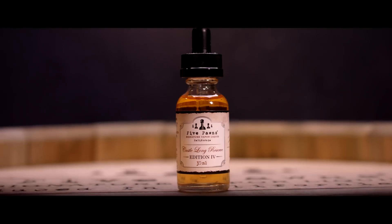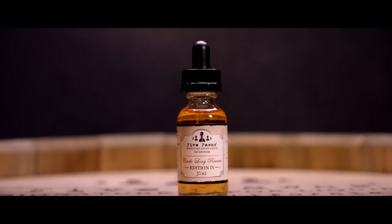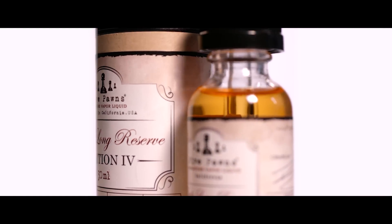Attaining perfection may not be possible, but excellence resides in every bottle. The Castle Long Reserve Edition 4. Five Pawns. It's your move.